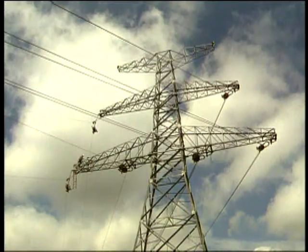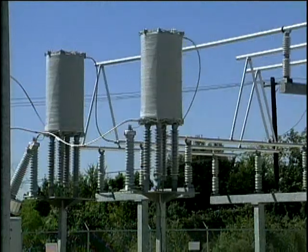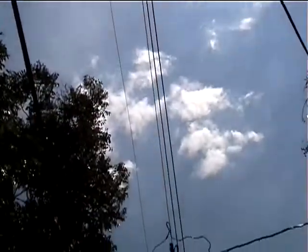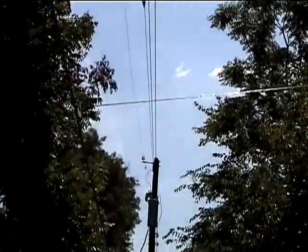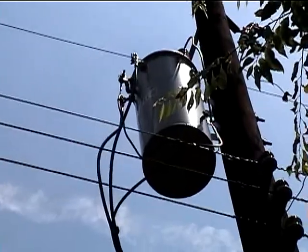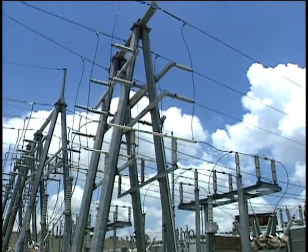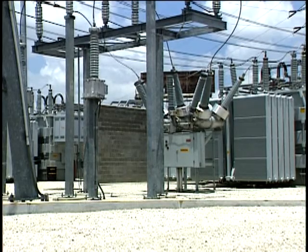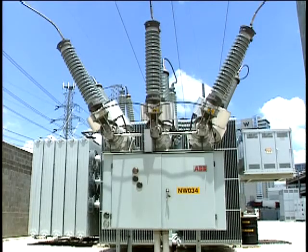By implementing BPL, TXU will create the nation's first smart grid to manage its electric delivery system. For TXU electric delivery, we think BPL is going to be an amazing enabler of technology. We see the capability to see farther down into our distribution system than we ever have before, the ability to harness the fiber optic backbone for video surveillance at substations, and tremendous communications possibilities.